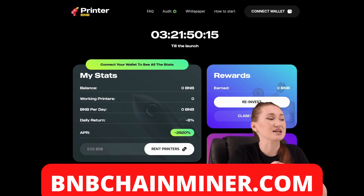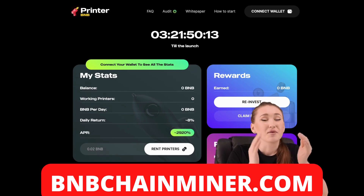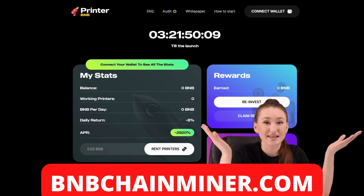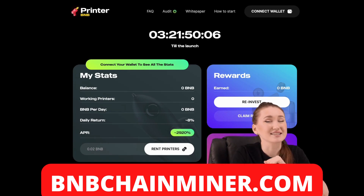And so, I want to introduce you to a project called CoinPrinter. My attentive viewers will understand in a moment that this project is at an early stage — perfect for us to make a profit. Let's take a closer look at this project.